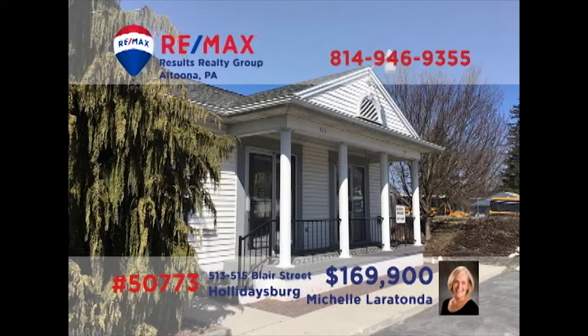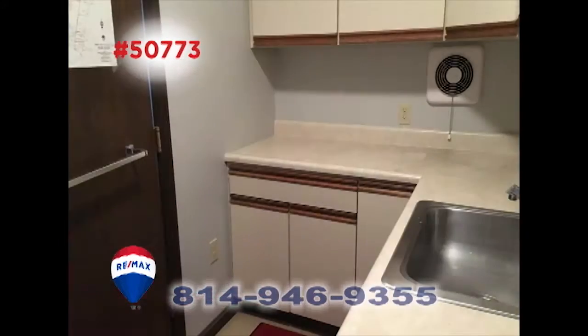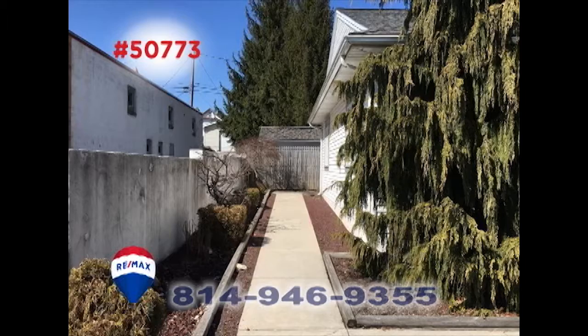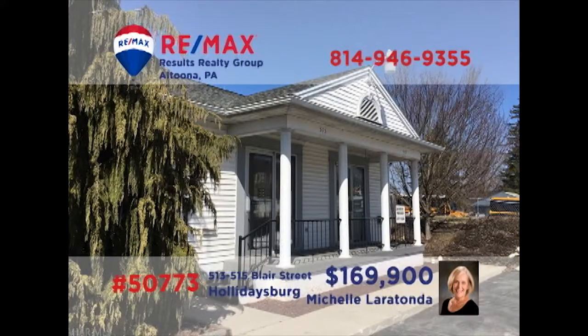Looking for a highly visible commercial space in Holidaysburg? Michelle Laratonda has the property you've been waiting for. Currently set up as two spaces, this more than 1,300-square-foot building could easily be converted back to a single large space. Clean and well-maintained, the property also includes eight off-street parking spaces. Don't wait — this one's sure to go quickly. Contact Michelle right away for all the details.